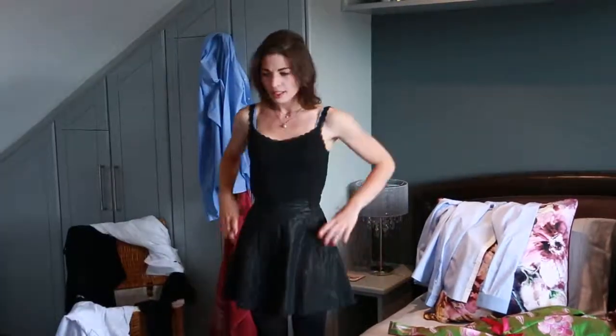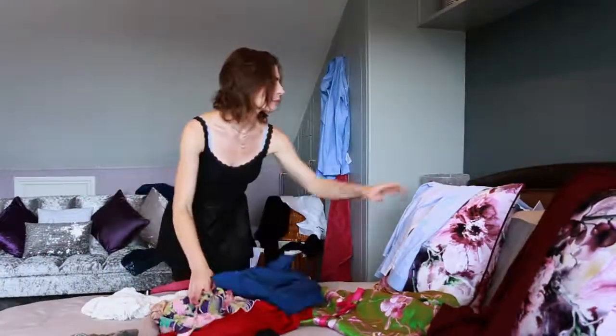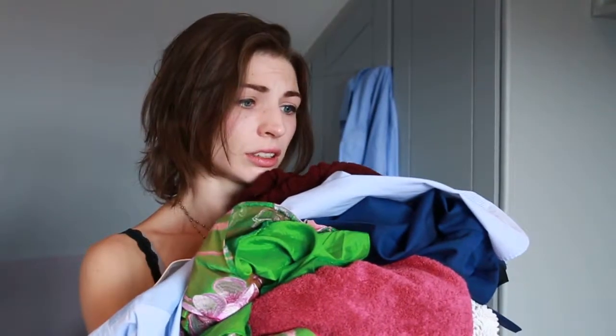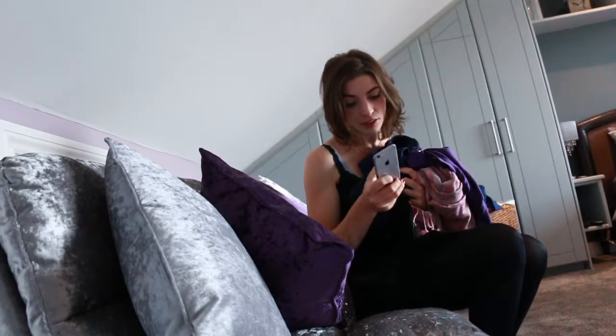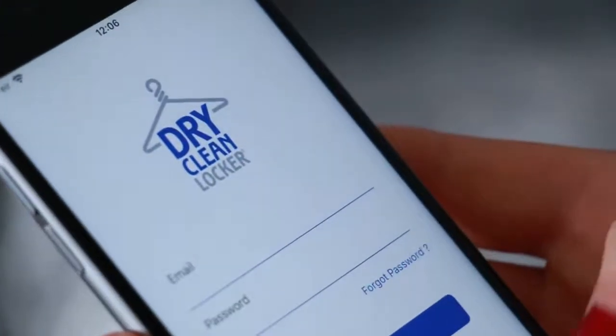Tired of spending all your free time on household chores? Why not take dry cleaning and laundry off your list in less than a minute with Dry Clean Locker. Here's how it works. First, download the Dry Clean Locker app from the App Store or Play Store.